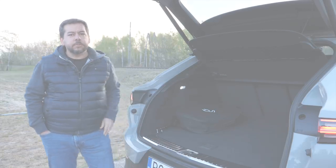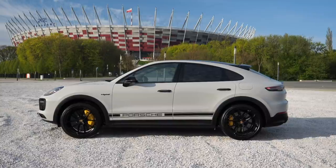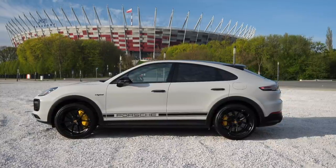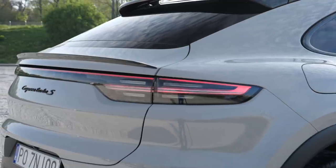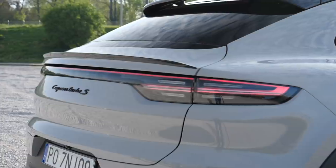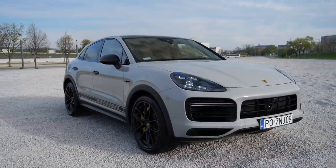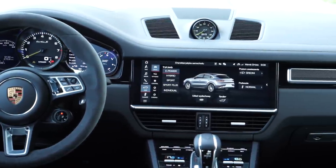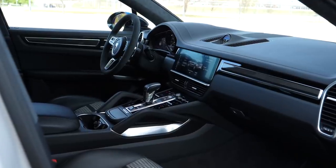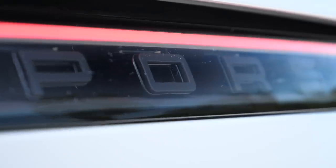The Porsche Cayenne Coupe starts at 84,000 euro — about seven grand more than the regular SUV. There are two hybrids in the range: the E-Hybrid Coupe and the Turbo S E-Hybrid Coupe. Prices of the latter start at 176,000 euro, and with options this car costs about 210,000 euro. The Burmester 3D high-end surround system alone costs 4,600 euro, plus almost 500 euro for the CD player and another almost 500 euro for digital radio. A couple of grand here, a couple of grand there, and you end up with 35,000 euro in options.